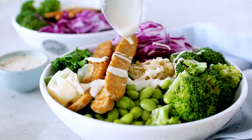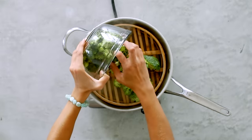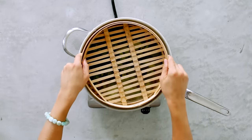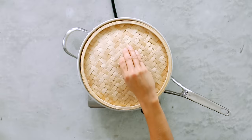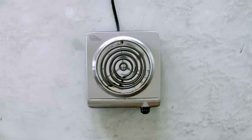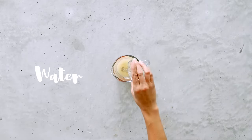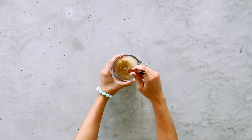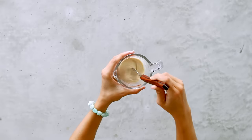Last but not least, my rainbow tempeh buddha bowl. We're going to use that bamboo steamer again to steam broccoli florets — you can buy them pre-chopped to save time. On a second layer, add some frozen edamame, which steams up really quickly. For the dressing, I'm making a simple tahini dressing: tahini, lemon juice, water, a pinch of sea salt and black pepper. Just whisk it up with a fork until creamy — a super simple lemon tahini dressing you can put on almost anything.